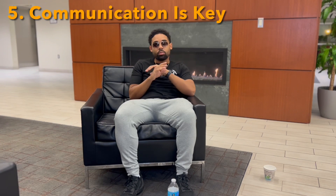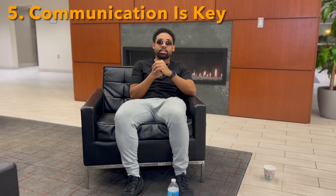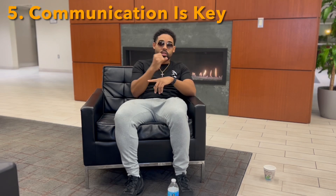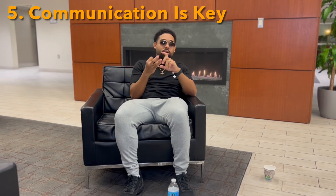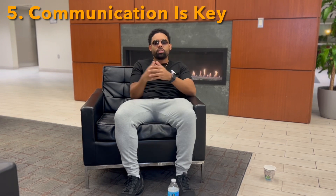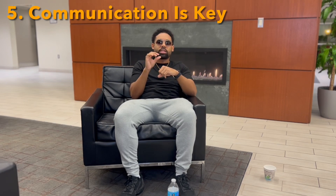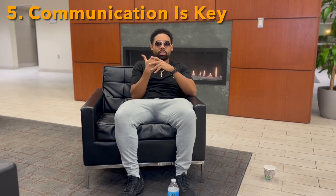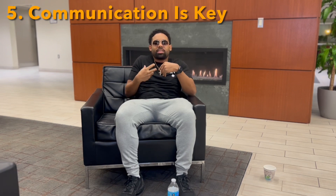Tip number five on being professional — last but not least — communication is key with everything. That's communicating to the barbershop owner or whoever you're renting space from, to the other barbers in the shop, and to your clients. 'Hey, I'm feeling sick today, I'm not going to be here — can we reschedule for tomorrow?' That little bit of communication will save you so much hassle rather than just not showing up. When somebody tries to come get their hair cut and you just say, 'I can't do it,' the client looks at that like you don't care.